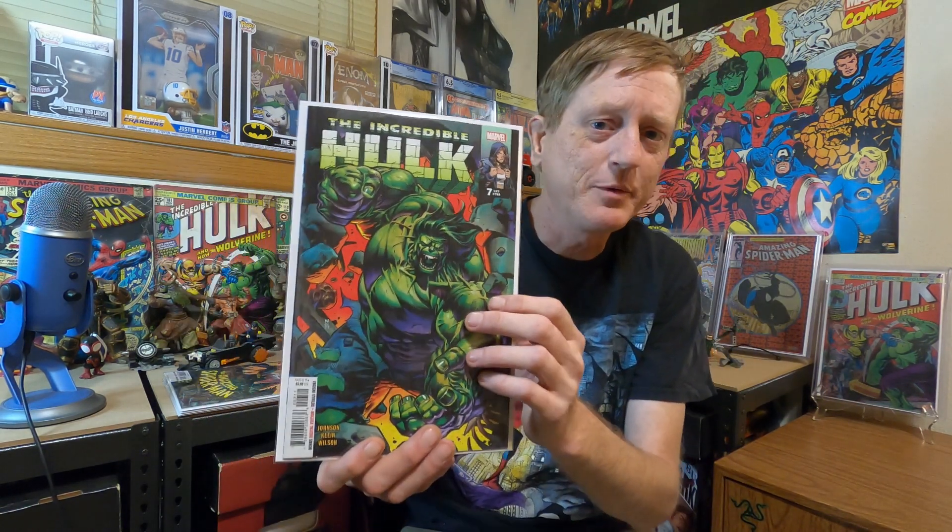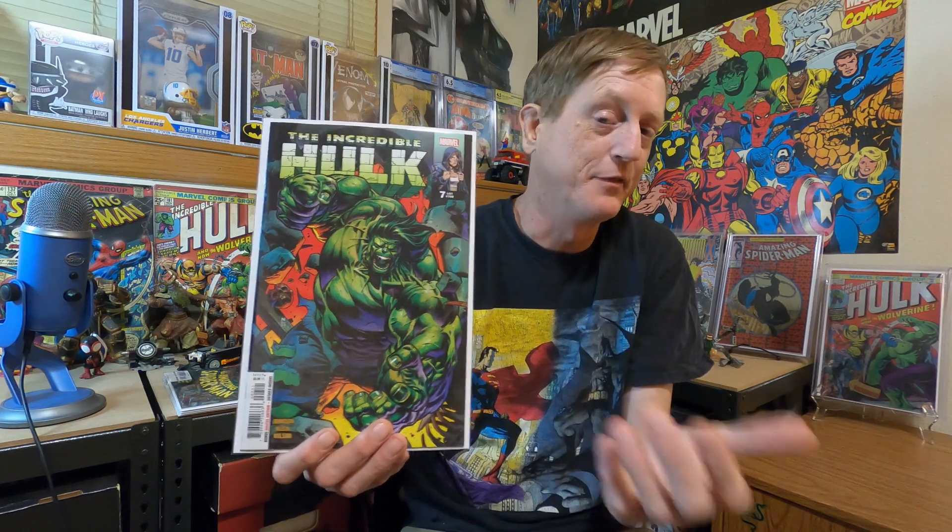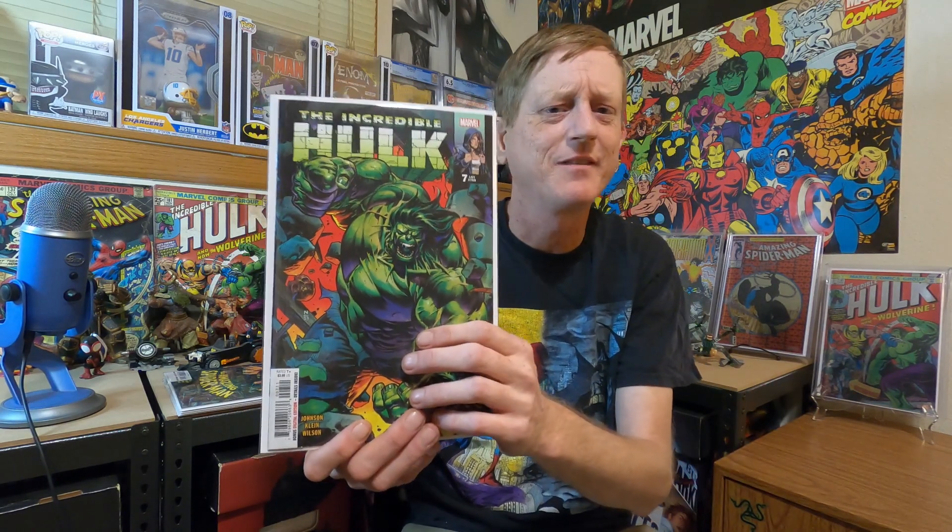I have five books this week, so we have a top five. Starting in the last spot, the number five spot, I have Incredible Hulk number seven. This was actually a pretty good issue for being in the number five spot — I still give this a pretty good review. I'd say if you like the Hulk, this has been a fun series.